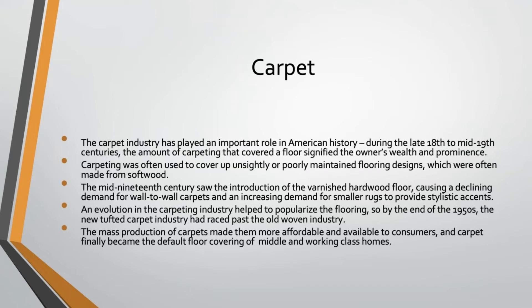In modern times, the carpet industry played an important role in American history during the late 18th to mid-19th centuries. The amount of carpeting in your house signified the owner's wealth and prominence — the more rugs and carpets you had, the wealthier you were. Carpet was often used to cover up unsightly or poorly maintained floors made from softwoods that didn't wear well. By the mid-1800s, the introduction of varnished hardwood flooring actually created a decline in wall-to-wall carpeting demand, though it did increase demand for smaller accent rugs.